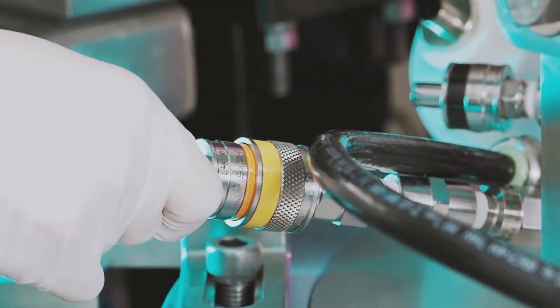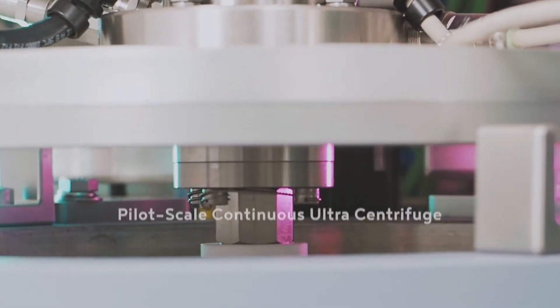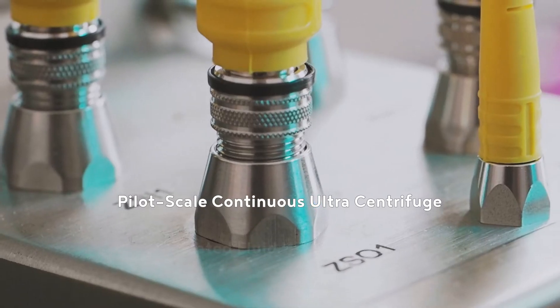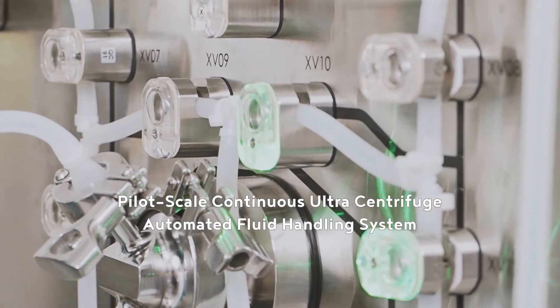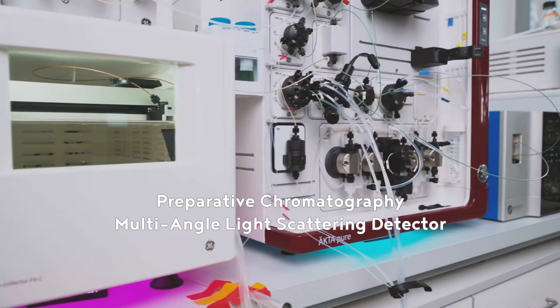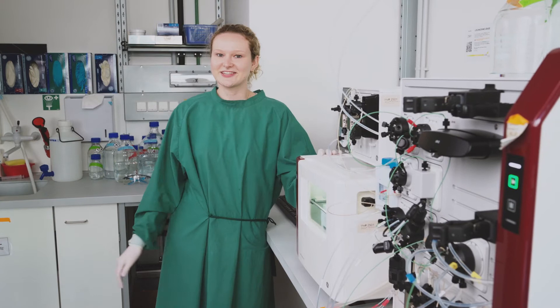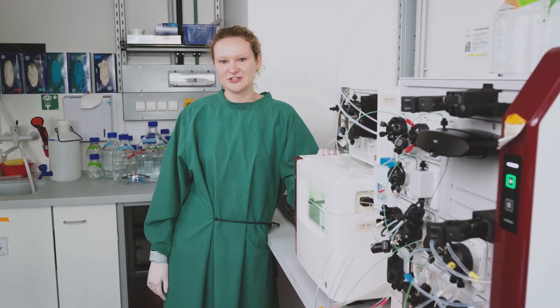For capture, concentration and purification of bio-nanoparticles, we can either use a pilot-scale continuous ultracentrifuge with an automated fluid handling system, or a preparative chromatography system, which is coupled to a multi-angle light scattering detector for online detection of bio-nanoparticles. We provide many different separation techniques.